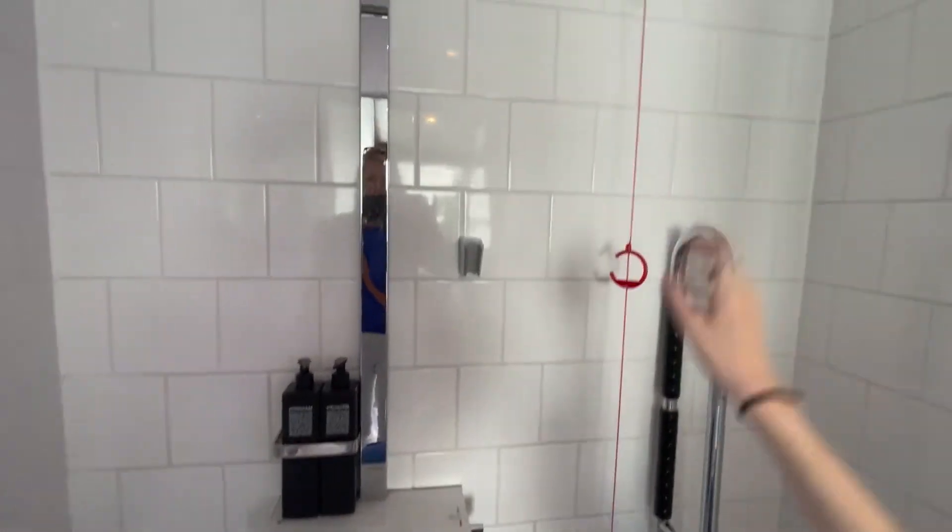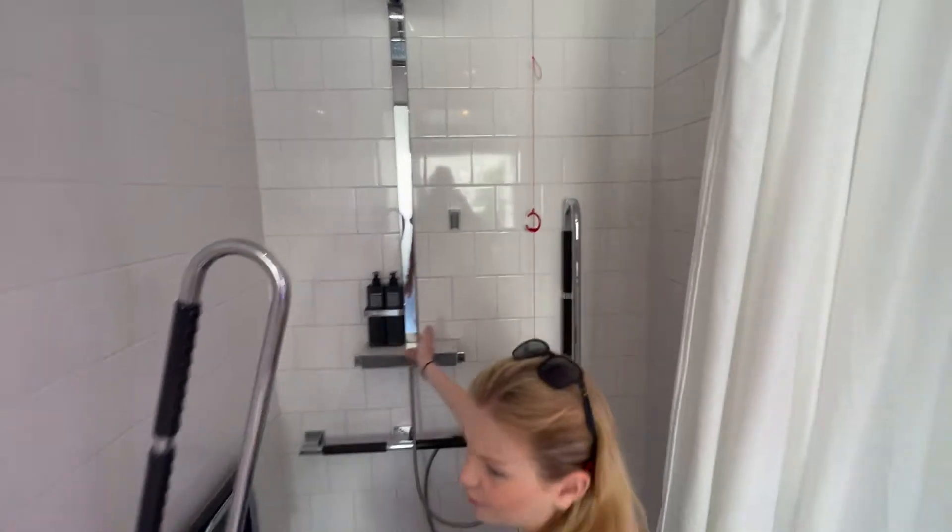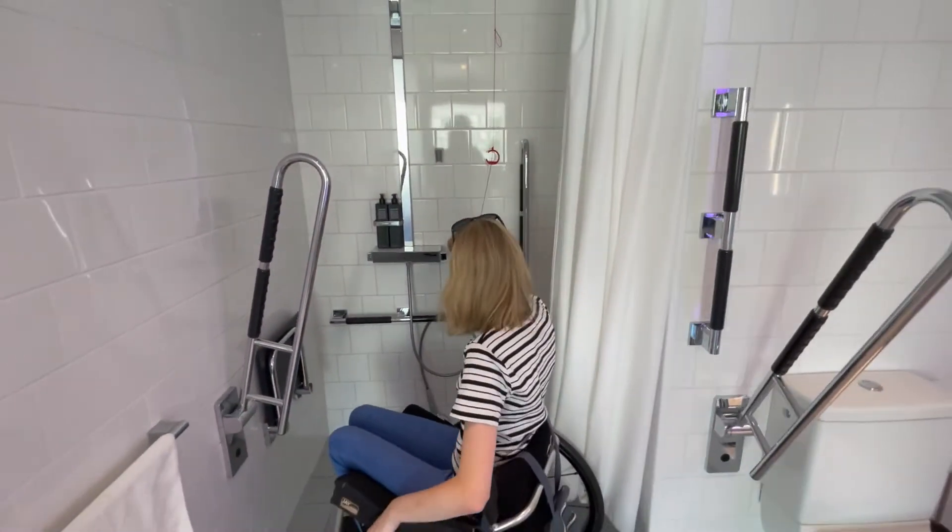There's also a nice big shower head up there. You've got two types of shampoo — one for the evening and one for the morning. And there's a nice pull cord in here as well.